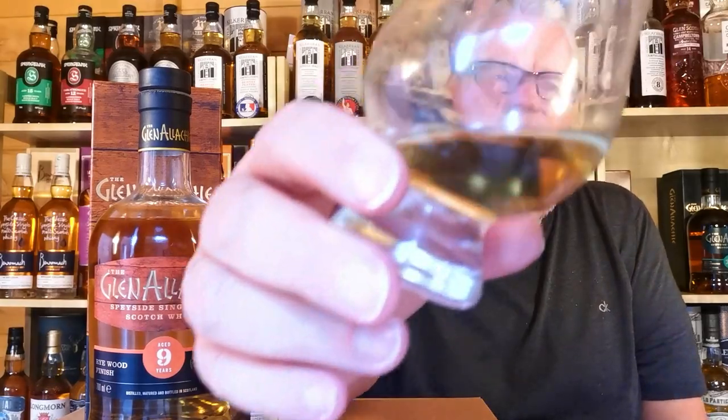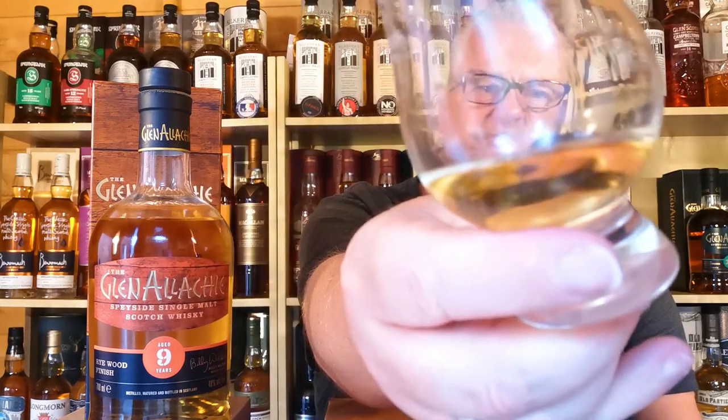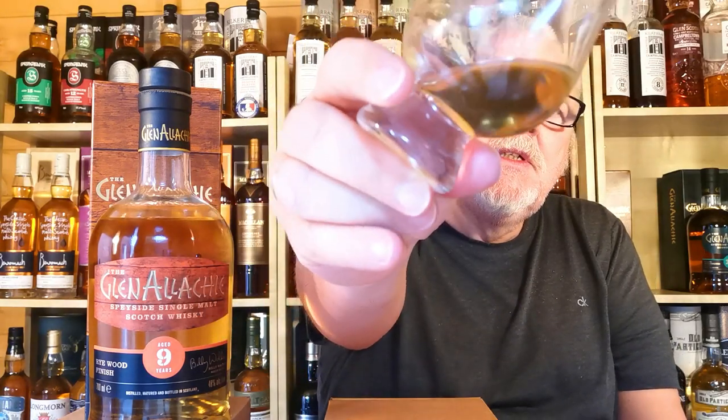Colour-wise it's a real nice, probably the lightest Glen Allakey I've ever seen — a nice gold, light gold colour. Real nice. Let's taste it. Slange.